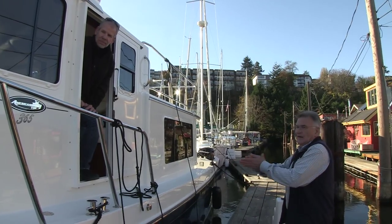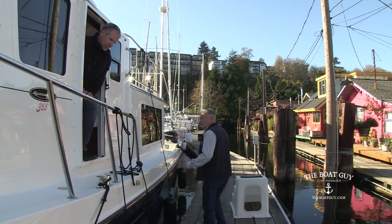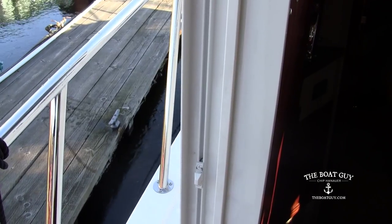Okay Chip, you ready to try this? I'm ready. Okay, we're going to spring this boat off the dock. So I'll grab the stern line and come forward and get the breast line for you. I'm gonna wait here. Yep, I'll be right there.